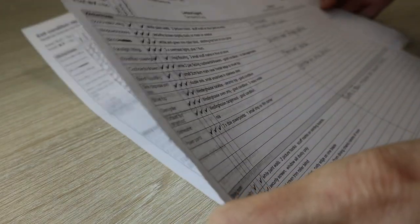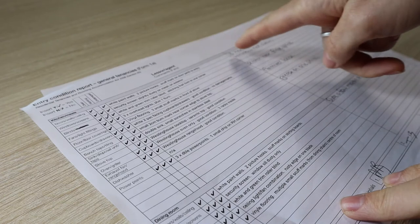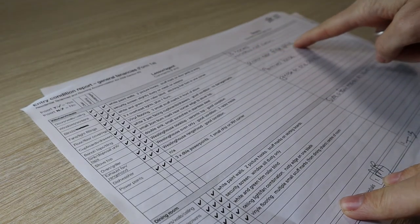If you've forgotten what it was like when you moved in, look at your entry condition report. Ask your landlord or property manager for a copy of the report if you can't find yours.